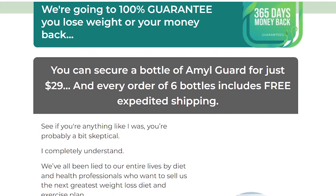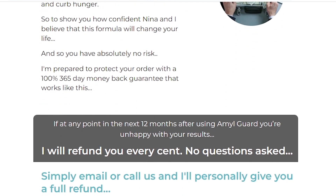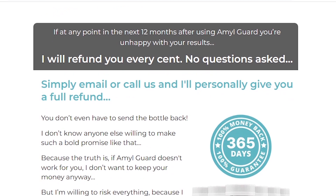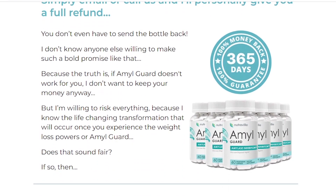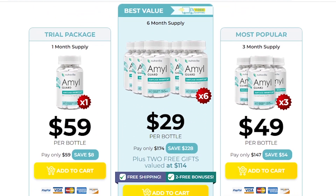Because of its unique working approach and potential benefits, Amal Guard is quickly selling out, and because of this demand, many people are falling for internet scams by buying counterfeit or altered formula products. Be very careful because the original Amal Guard formula is unique, it's safe, and natural.